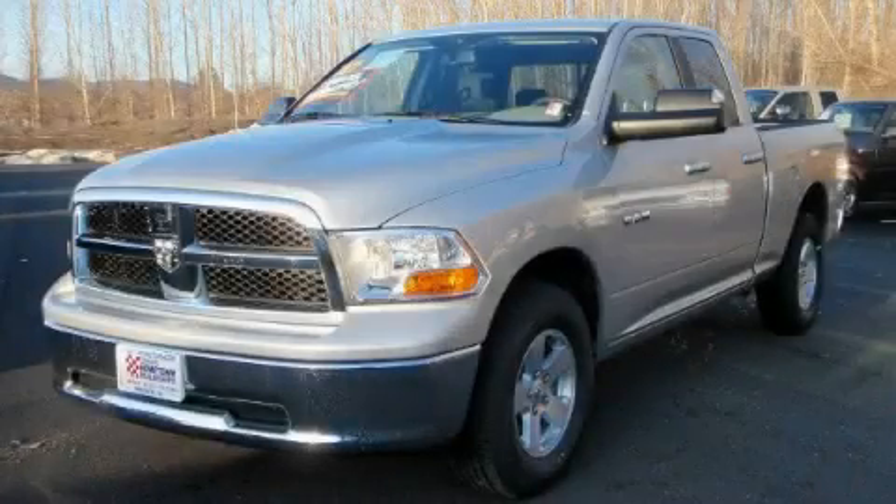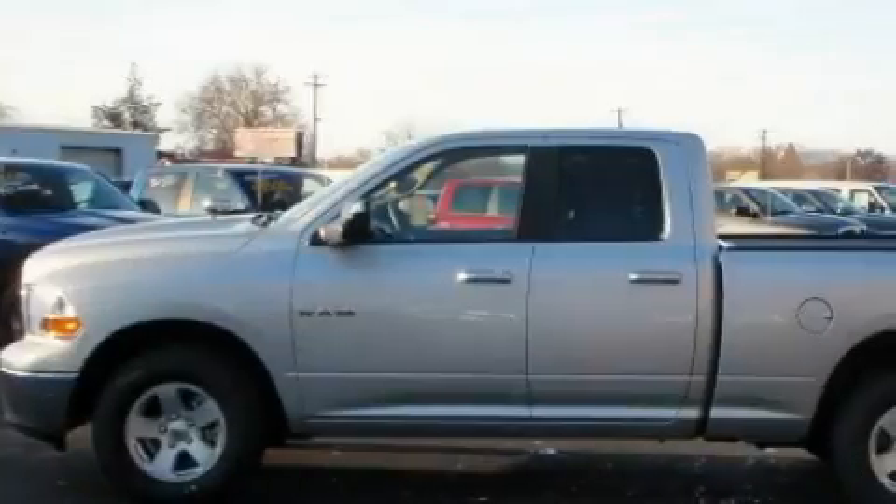This is a brand new 2010 Dodge Ram 1500, made for the job site, the trail, and the town.